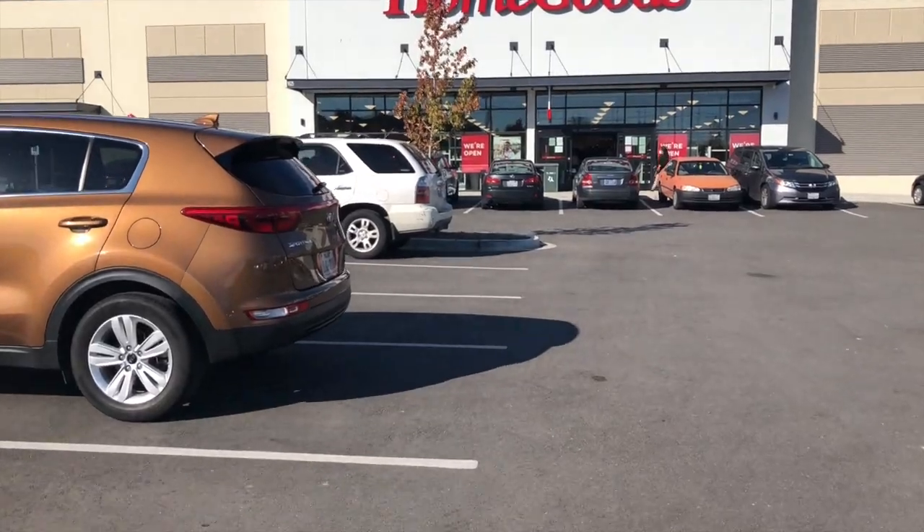Hello everyone, my name is Lindsay Thurston and welcome to my YouTube channel. Just in case you're watching for the first time, in today's video I'll be taking you along shopping with me at my favorite spot for designer home decor for less — Home Goods.